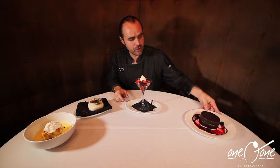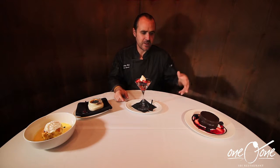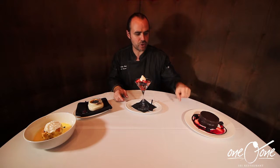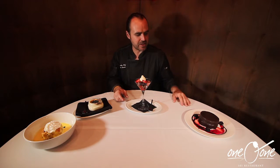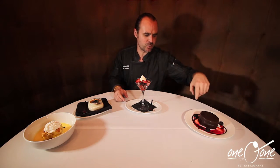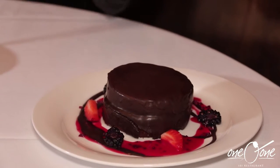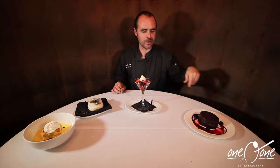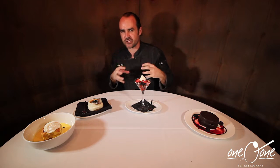Over here we have our chocolate espresso cake. This is one of our favorites here. This has a layer of chocolate espresso cream inside, layered with the ganache, some fresh berries, some strawberry and cranberry sauce around the side, blackberry, strawberries. We also have hibiscus crystals that we sprinkle around the plate, and it just gives you that layer of crunch and that layer of texture that you just need.